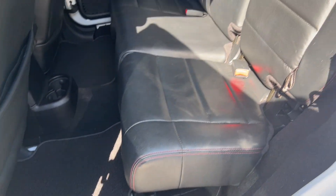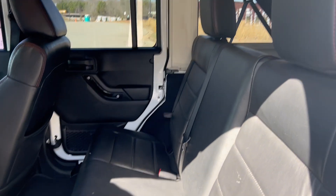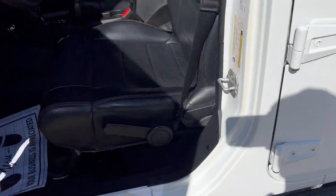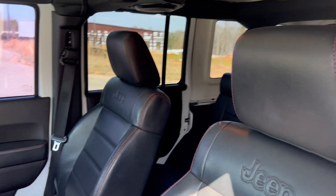Again, you got your leather interior — as you can see, it's nice and clean, no rips or tears. Same goes for the driver and the passenger.